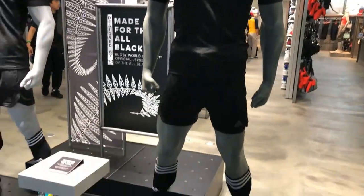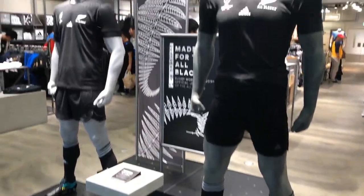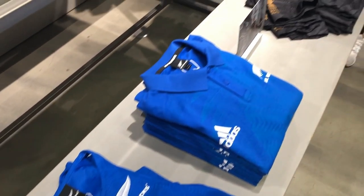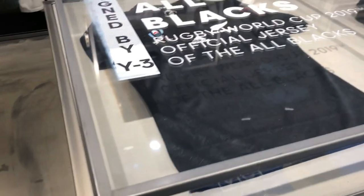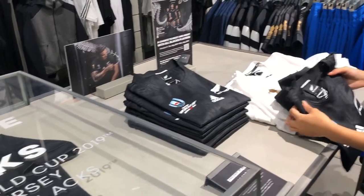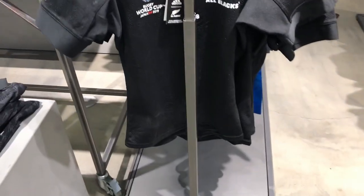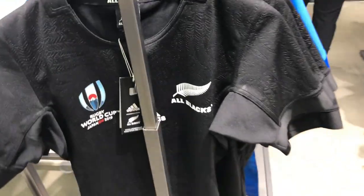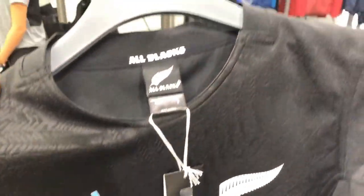To celebrate the release of New Zealand's new jersey, the shop is all decked out for the All Blacks. This jersey was designed by the renowned Japanese Y3 designer Yoji Yamamoto. The changes to the authentic jersey are obvious — for a start it's 25% lighter, and that white collar, well that's long gone. And this thing is tight, I mean super tight — it really conforms to the curves of the body.